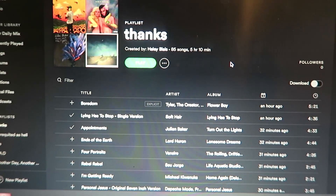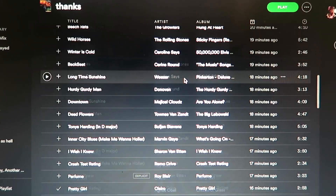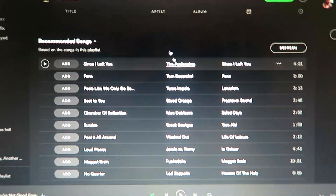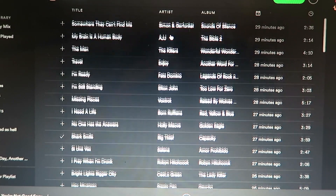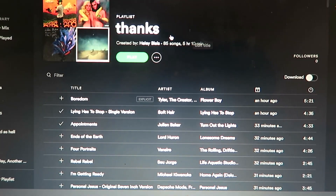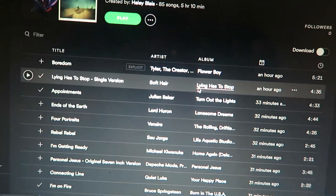My roommate's moving — can you tell? I just made a playlist of all the music recommendations you guys gave me on the last video. Check it out — this is one of the most eclectic playlists I've ever made. I guess you guys made it, but go follow it. It's called 'thanks' — because thanks for the recommendations. I'm really excited to listen to all of them.